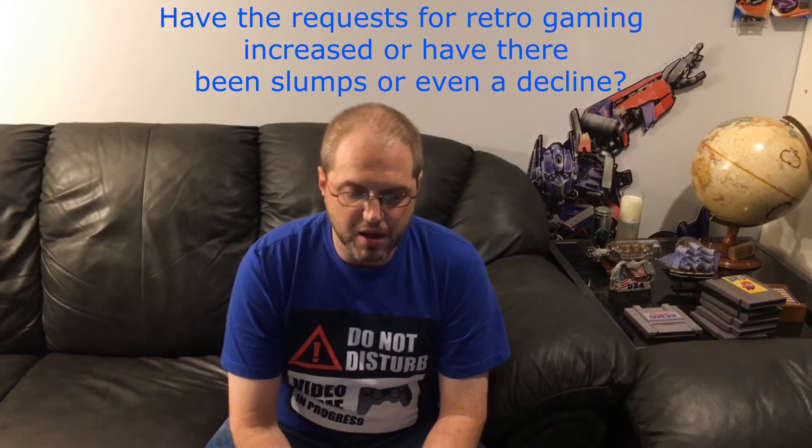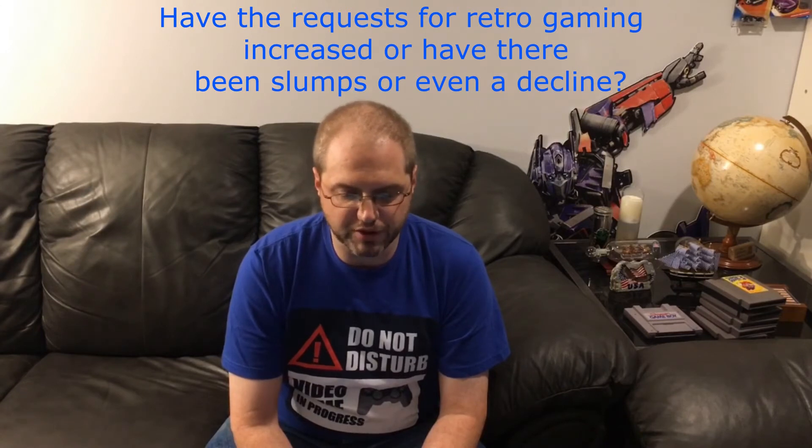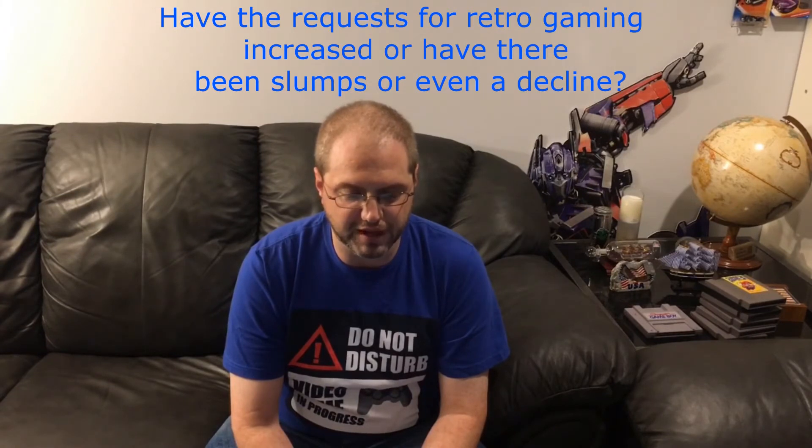The amount of orders we receive has steadily increased year over year. Christmas is a huge time for retro gaming as parents want to introduce their children to games they loved when they were younger. Father's Day is another big holiday for gaming as kids see a retro system as a perfect present for their gamer dad.